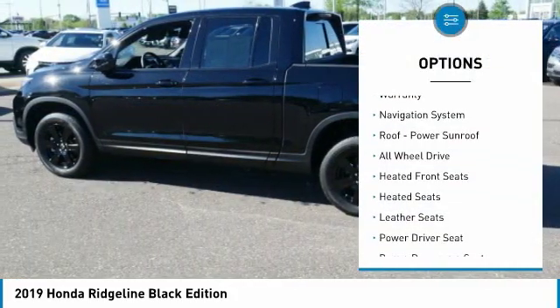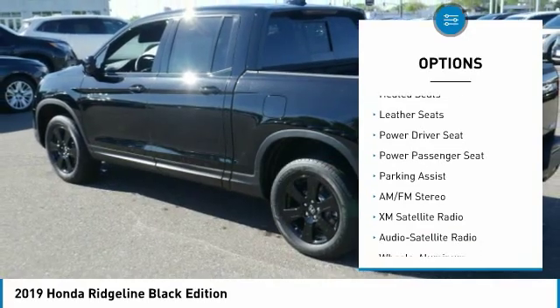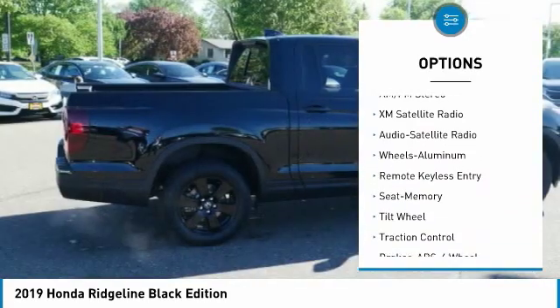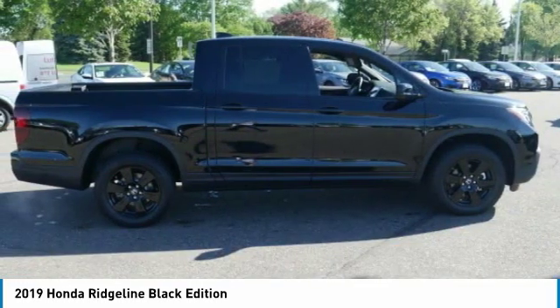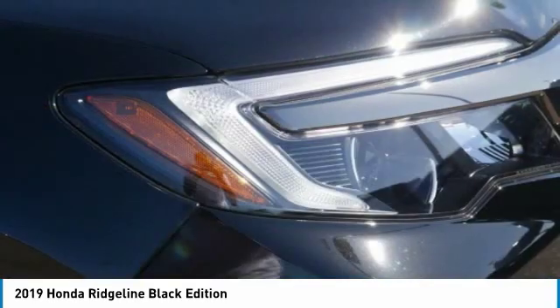Here are some of this vehicle's great options: traction control, navigation system, heated seats, anti-lock braking system, XM satellite radio, power passenger seat, all-wheel drive, air conditioning, power steering, and HomeLink garage door opener. Drive away with a great deal on this vehicle — call or stop in today.